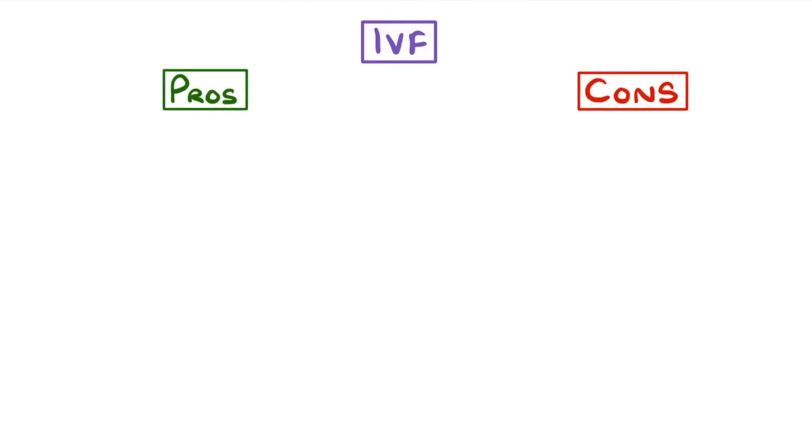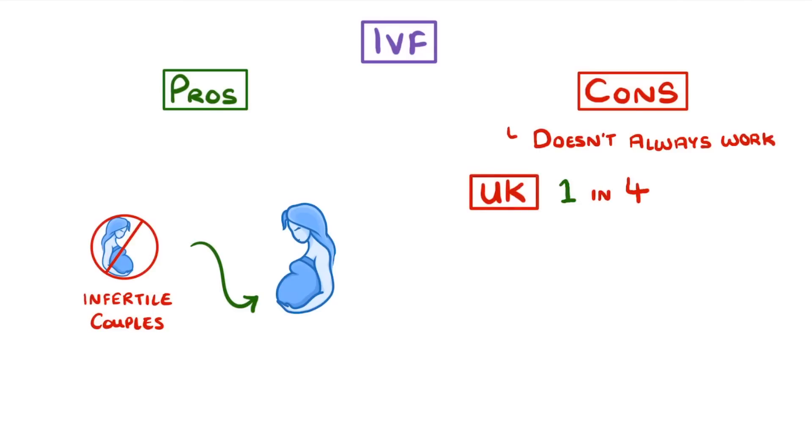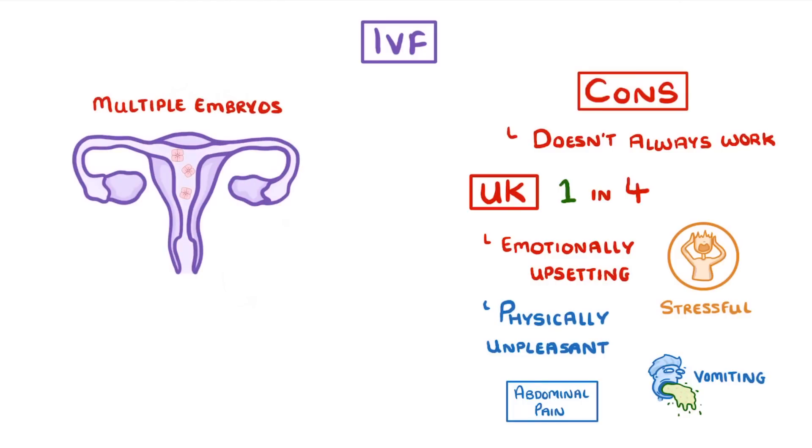The main pro of IVF is that it can allow infertile couples to have kids. A big con though is that it doesn't always work — in the UK the chance of success is just one in four. This is made worse by the fact that it can be stressful, emotionally upsetting, and physically unpleasant; for example, a lot of women get abdominal pain and vomiting. Another downside is that because we often put multiple embryos into the uterus, IVF often leads to multiple births — twins or triplets.